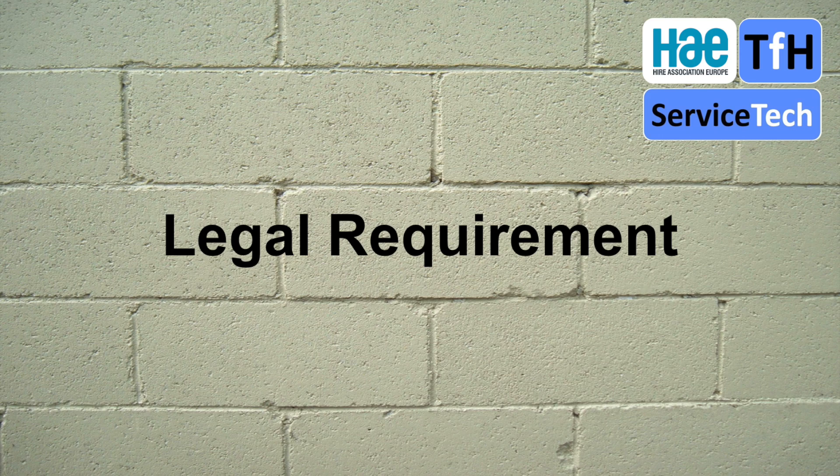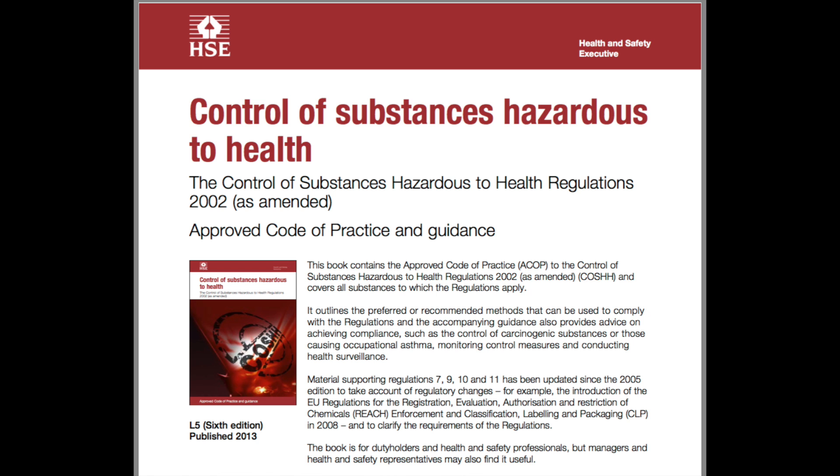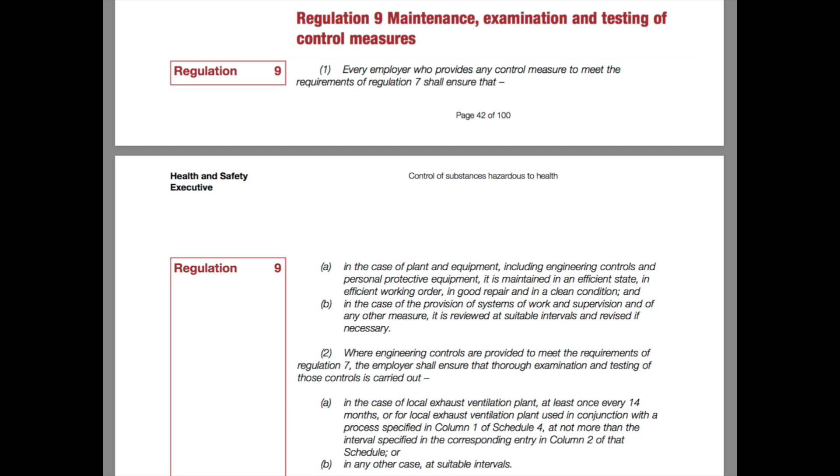In this section of the video we're going to look at the legal requirements for thorough examination and test of dust extractors. Specific duties are outlined in the Control of Substances Hazardous to Health Code of Practice. Within COSHH, Regulation 9 requires that any equipment used as local exhaust ventilation is subject to a thorough examination and test at a period not exceeding 14 months.